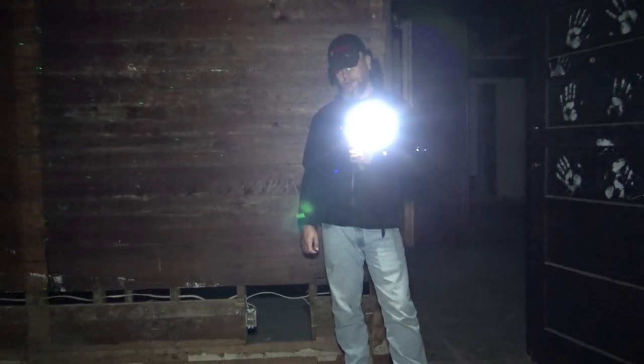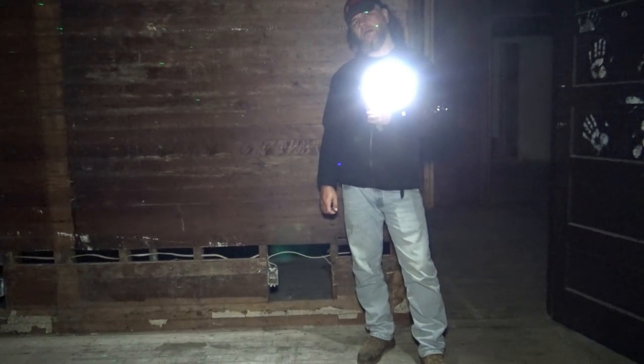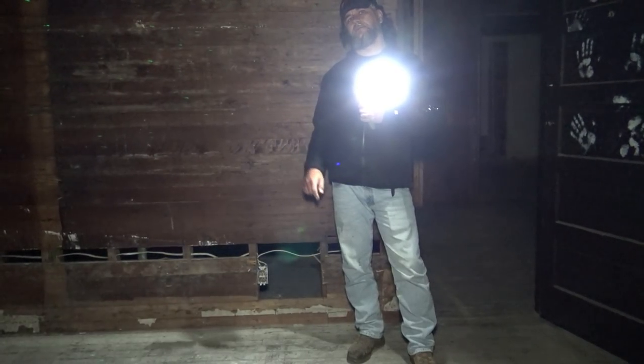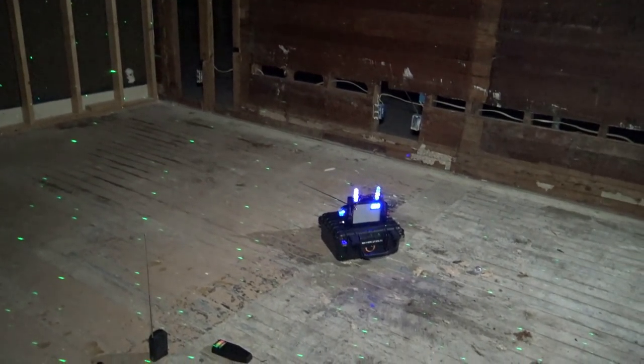Here's a wild idea — when we get John up here, they seem more interactive with him. He's down with Josh right now, but we'll get him up here in a little bit for sure.